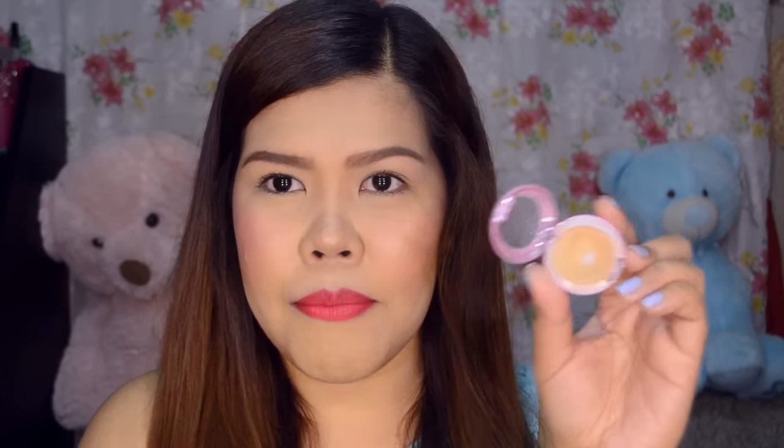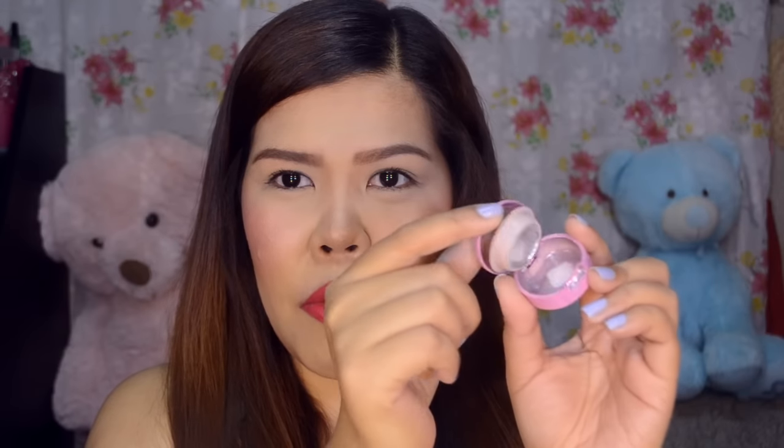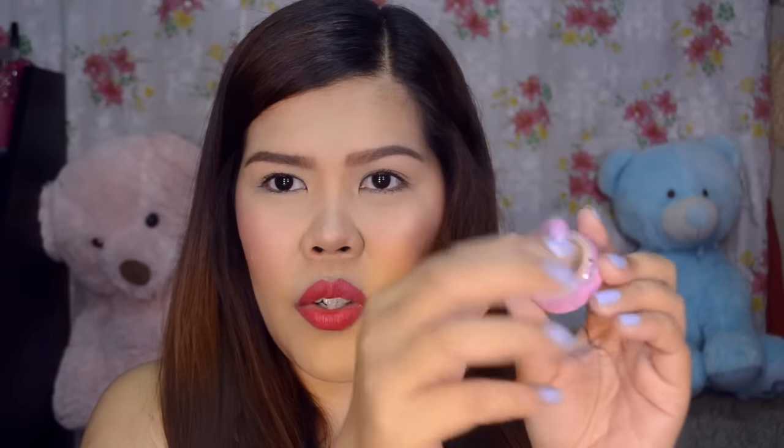This one is from Bobbi Cosmetics and it's only 100 pesos. As you can see, it's small. It has a small mirror on the face. It conceals pimples — I can see it now. Look, I'm so flawless! I don't see my imperfections on the face because it really does the job and it's so easy.